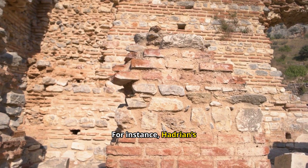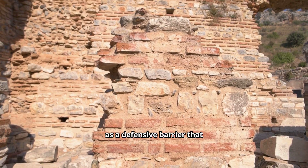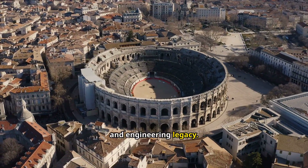For instance, Hadrian's Wall, a fortification in northern Britain, was built using Roman concrete and served as a defensive barrier that symbolized the empire's strength. Roman concrete wasn't just a building material — it was the backbone of Rome's architectural and engineering legacy.